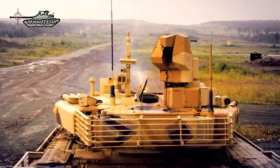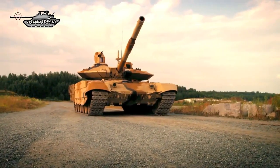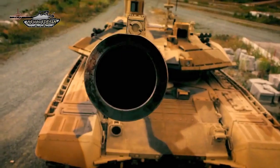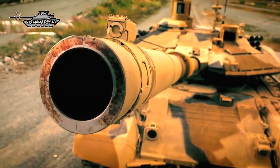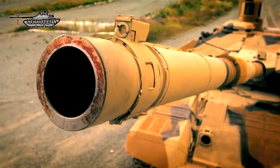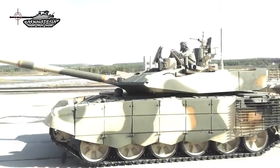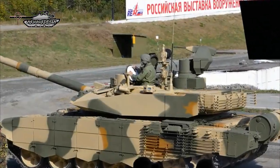The T-90MS Tagil has a new fire control system and updated observation and aiming devices, with a hunter-killer engagement capability. The tank commander uses a panoramic sight with thermal vision to search for targets. Once a target is selected, the gun is laid onto it automatically and the gunner completes the aiming and firing process, while the commander simultaneously searches for the next target. The target acquisition system tracks selected targets automatically, and the new tank is claimed to be 15 to 20% more accurate than its predecessor.